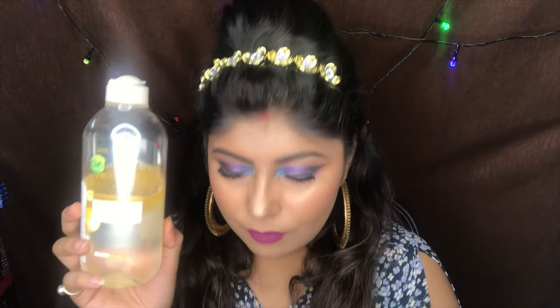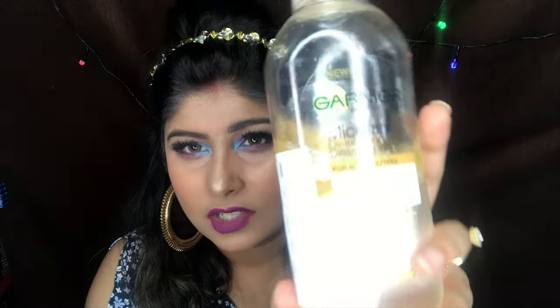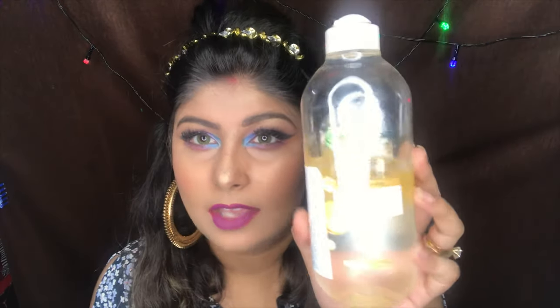And this is the Garnier Micellar Water — you can see I've already used it a lot. I absolutely swear by this. It has oil infused in it and it breaks down every particle on your face. Ladies, don't forget to remove your makeup before sleeping — no residue should be on your face, because it will age your skin really fast. This is 400 rupees for 400 ml, so you can use it about 200 times.